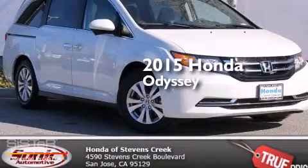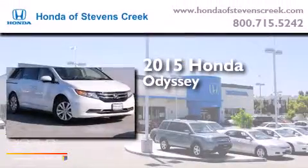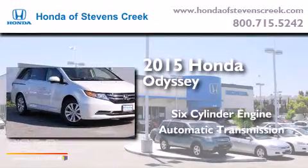This is a brand new 2015 Honda Odyssey. It features a six-cylinder engine and an automatic transmission.